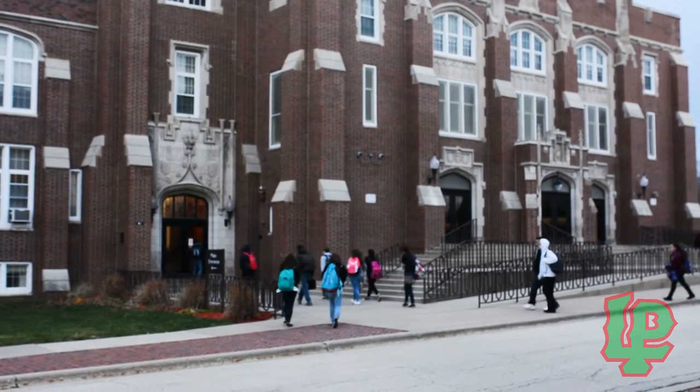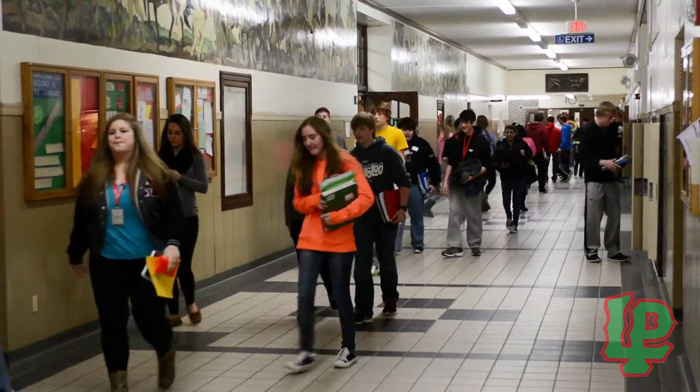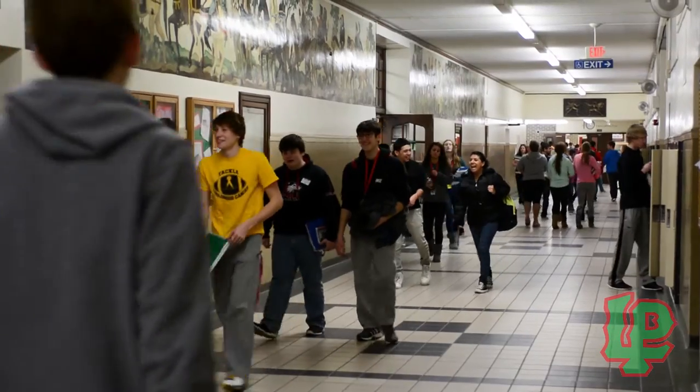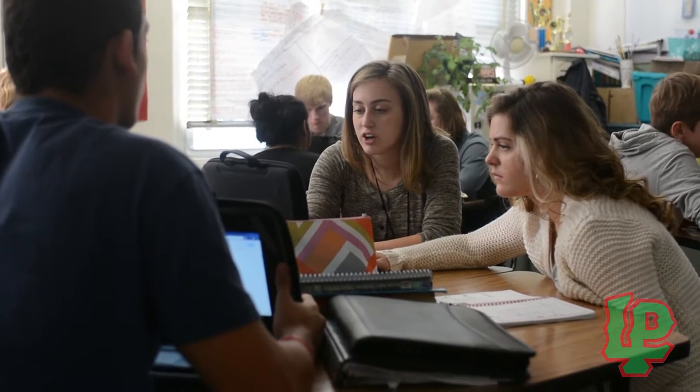Welcome to LP High School, home of the Cavaliers and the core of our community for the last 100 years. At LP, the mission is to ensure that all students are inspired to become lifelong learners who can think critically, solve problems, and communicate effectively, and who have pride and respect in themselves and the community.